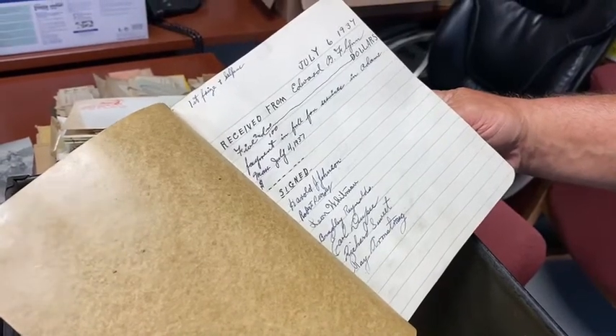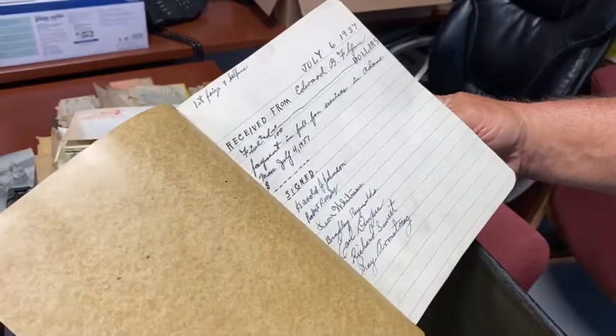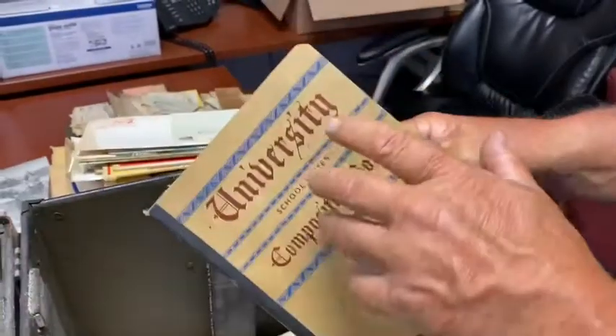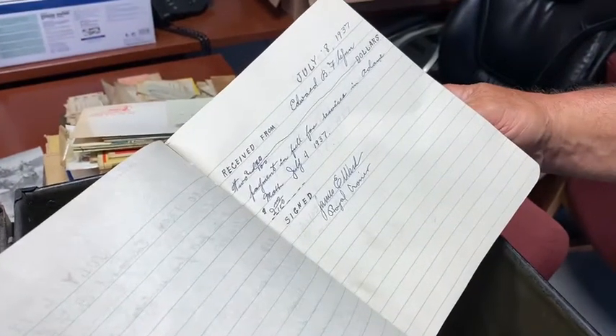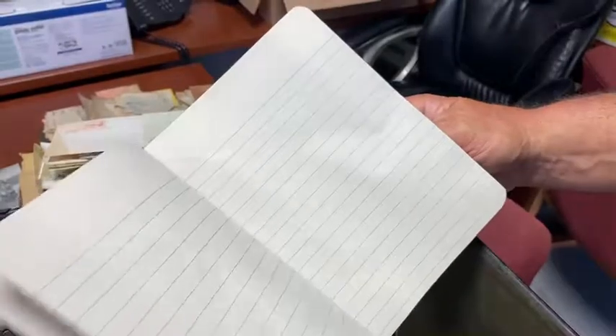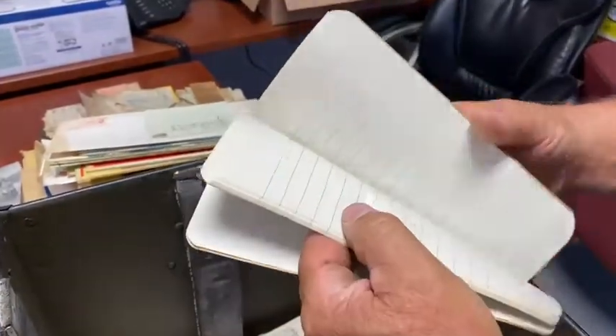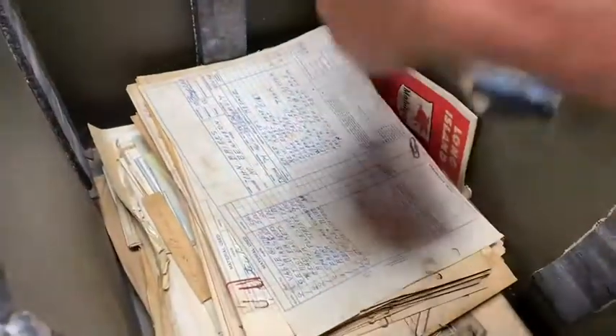Received from Edward B. Flynn — five dollars, payment in full for service — and it's from Adams, Massachusetts. A bunch of people signed it; I wonder what that's about. All 1937 dates. We'll have to figure that out eventually and put it all together in a picture.